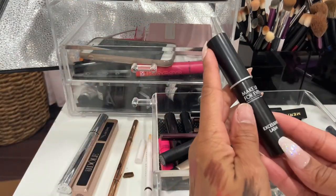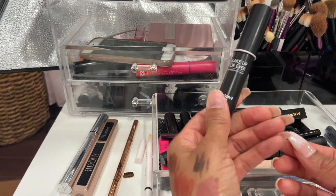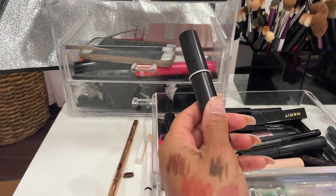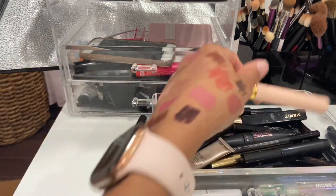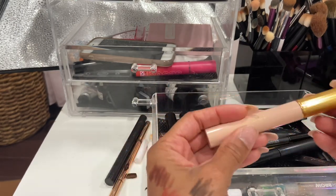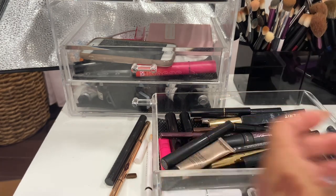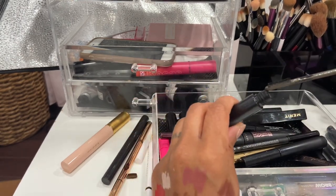I have the Makeup Forever Excessive Lash mascara — I don't think I've even tried this one yet, so I'll keep it. The Gucci mascara is a nice lengthening mascara but I've had it for a very long time, so I'm going to declutter that one.